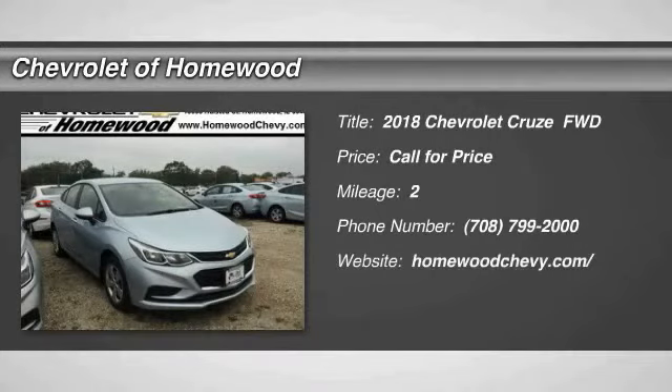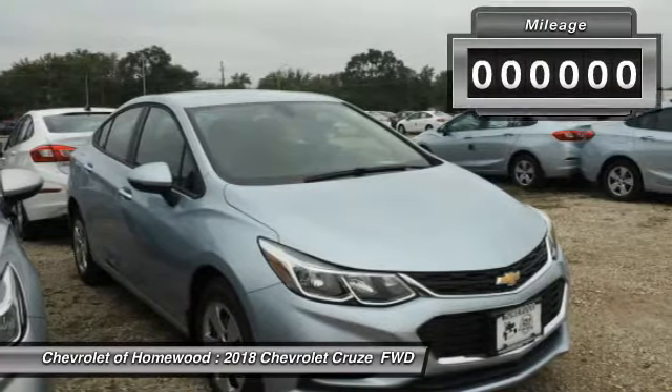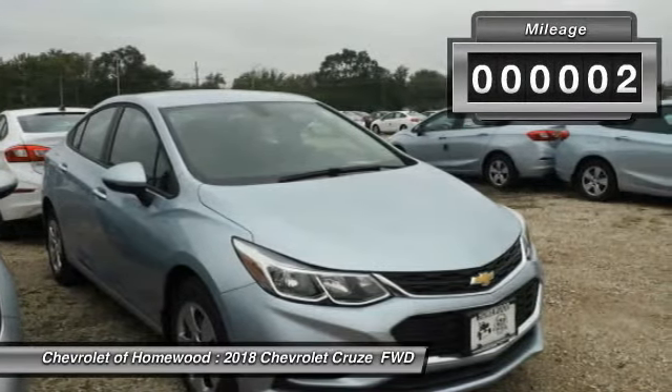We are pleased to show you the 2018 Cruze. The Cruze blueprint calls for more than you'd expect. This vehicle has less than 100 miles.